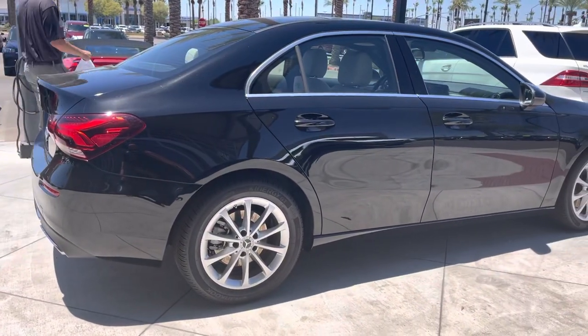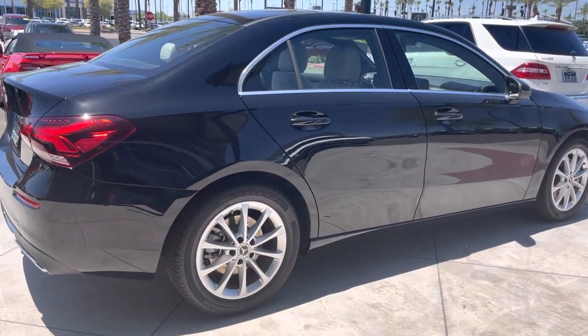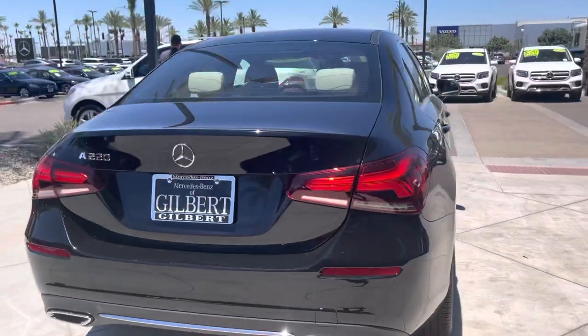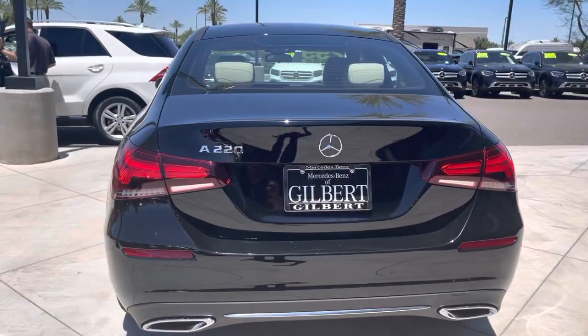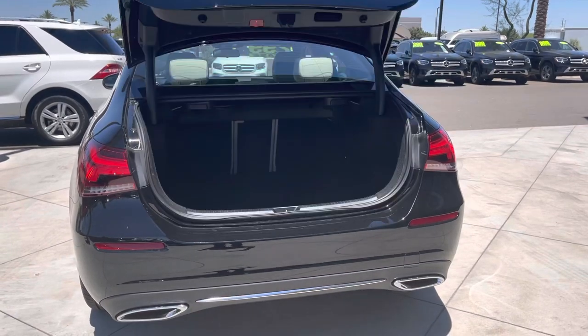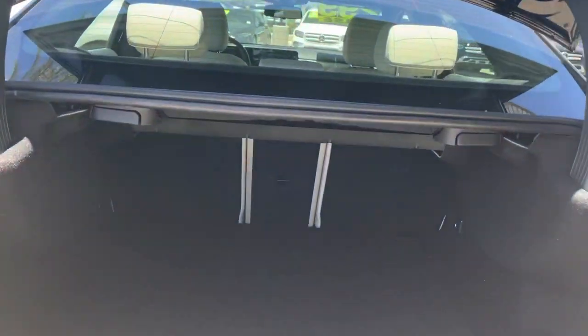The car has a backup camera, blind spot monitor, panoramic moonroof, and a macchiato beige interior. The car looks to be in very nice condition. It's front wheel drive, a 201 horsepower vehicle, and the seats fold down in the rear.